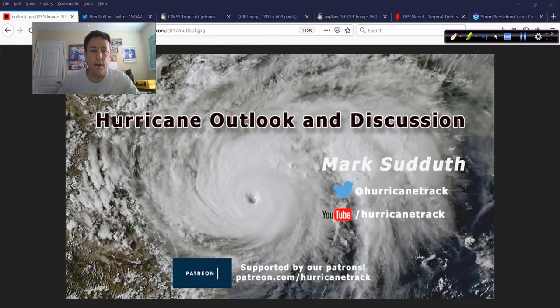Good afternoon, Mark Suddath, HurricaneTrack.com here with your Hurricane Outlook and Discussion. It's Friday, May 22, 2020, and we do have some stuff to talk about looking out ahead beyond the 10-day time frame.